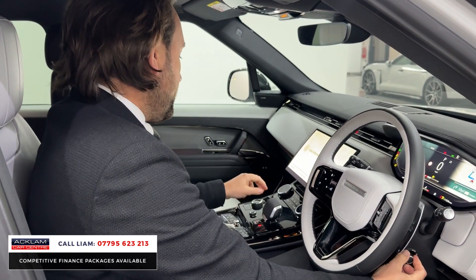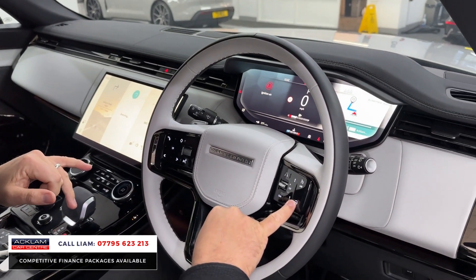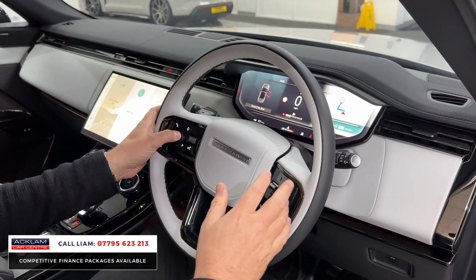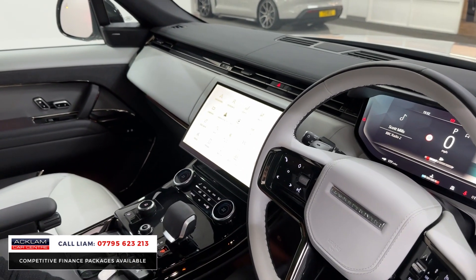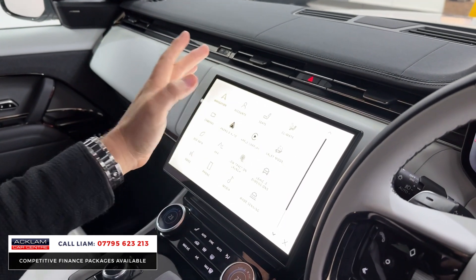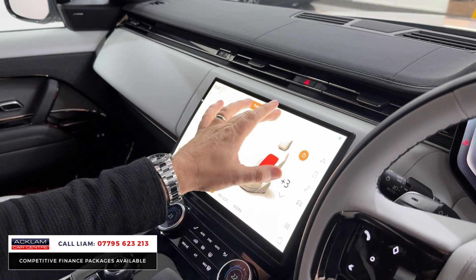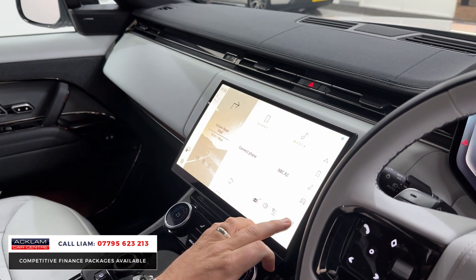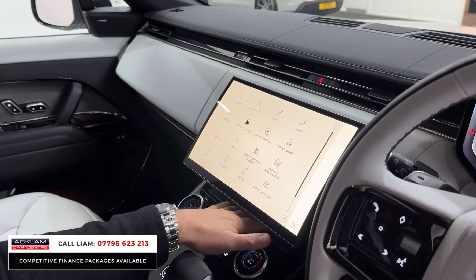The standard features on the new Sport are really high as well: heated steering wheel, adaptive cruise, digital cockpit. Then you've got the big 13.1-inch Pivi Pro screen. On it you've got navigation, seat controls, and heated seats for both front and rear. Back in the main menu you've got wireless Apple CarPlay and wireless charging — just drop your phone there.